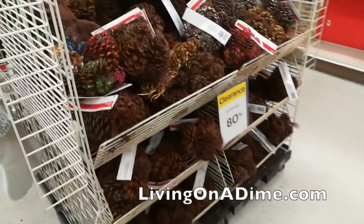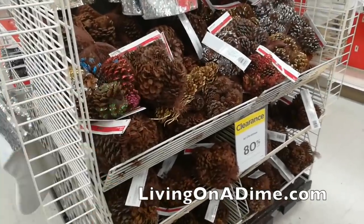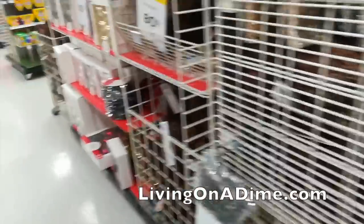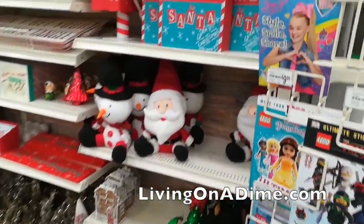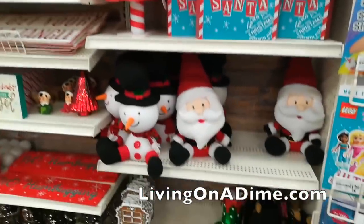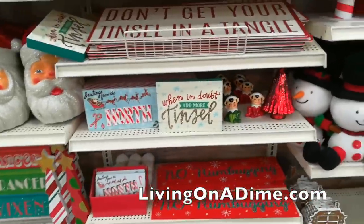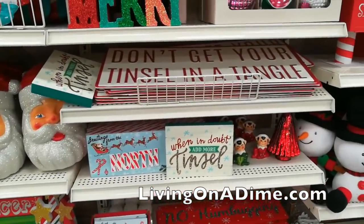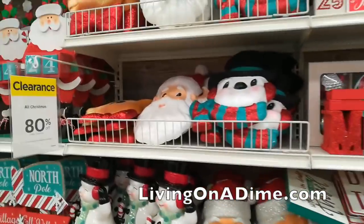You can get things like cinnamon pine cones and just use them now if you want. Then look at all these cute little Christmas things — letters to Santa, cute little Santas. 'Don't get your tinsel in a tangle' — that's what I need for the show. I love those Santas and those snowmen.